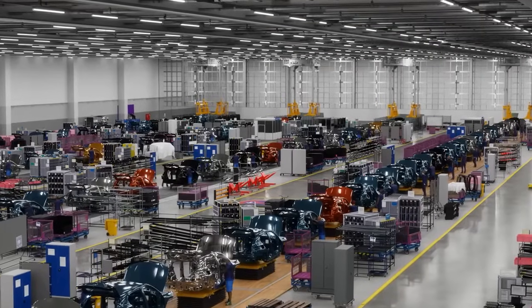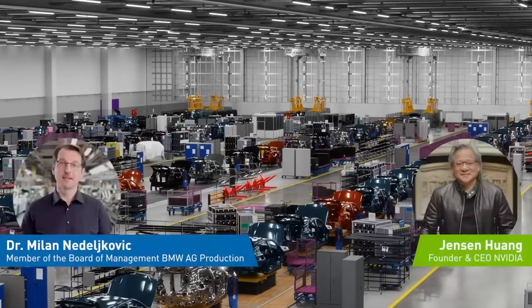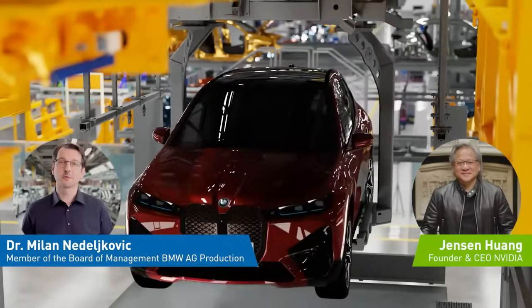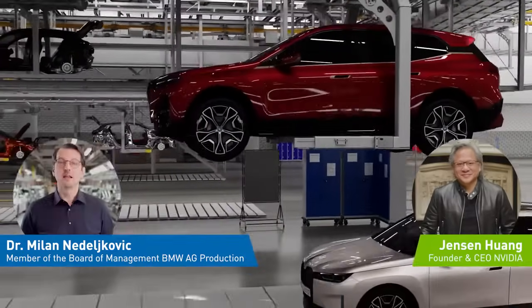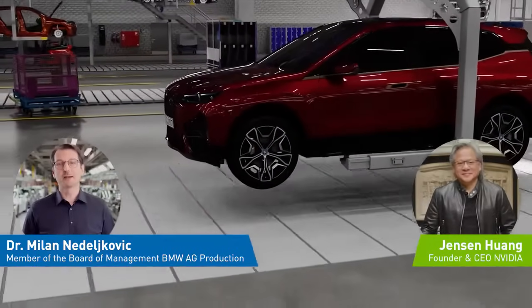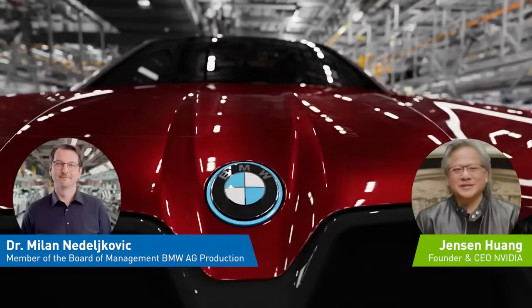We're in the digital twin of one of your factories, but you have 30 others spread across 15 countries. The scale of BMW production is impressive, Milan. Indeed, Jensen, the scale and complexity of our production network requires BMW to constantly innovate. I am happy about the tight collaboration between our two companies. NVIDIA Omniverse and NVIDIA AI give us the chance to simulate all 31 factories in our production network. These new innovations will reduce planning times, improve flexibility and precision, and produce 30% more efficient planning processes. I could not be more proud of the innovations that our collaboration is bringing to the factories of the future. I appreciate you hosting me for a virtual visit of the digital twin of your BMW production. It is a work of art.